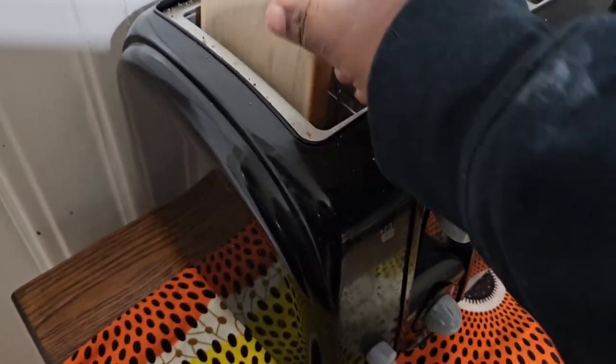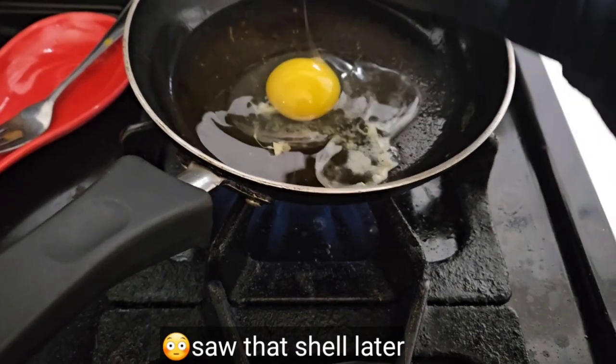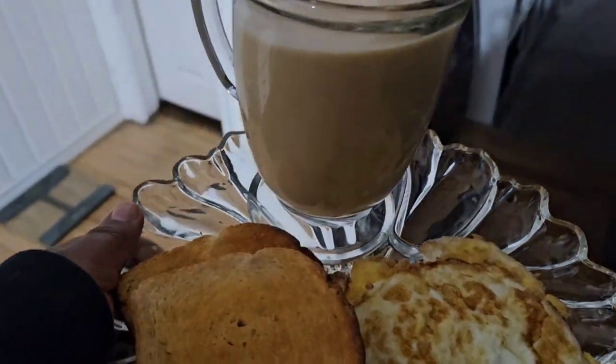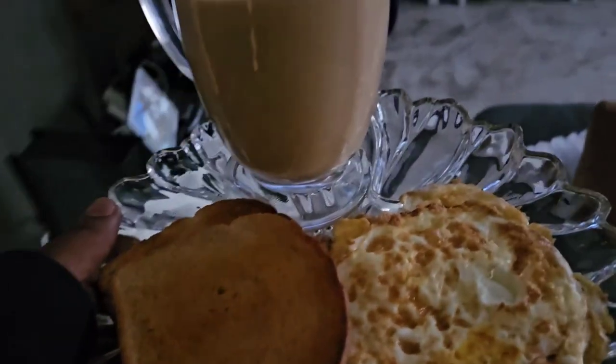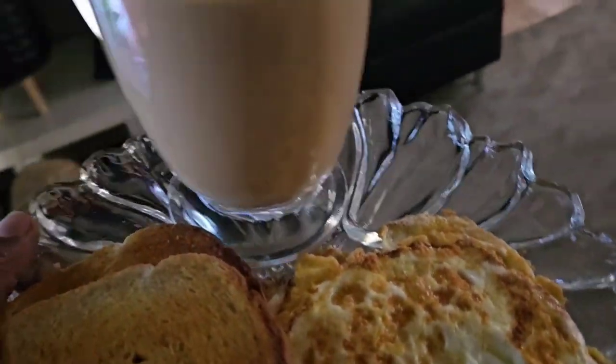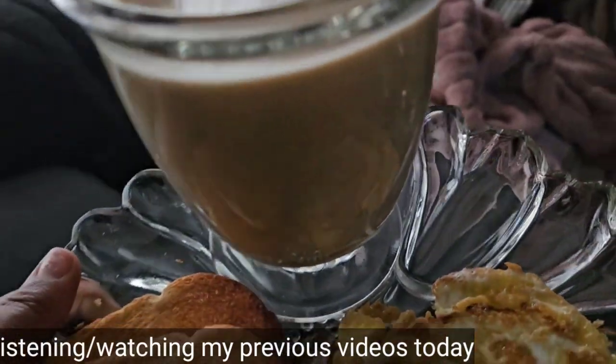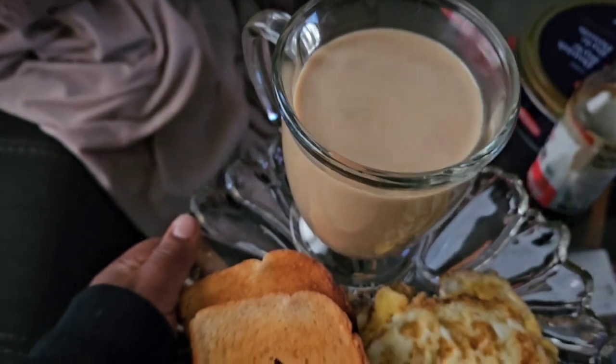The toaster looks so dusty. In the background I could hear: 'I am bringing you new wine, new coin, and new oil enough to satisfy you.'